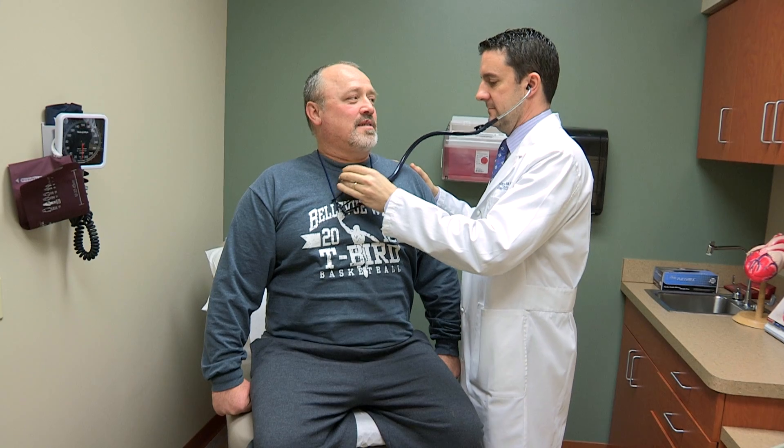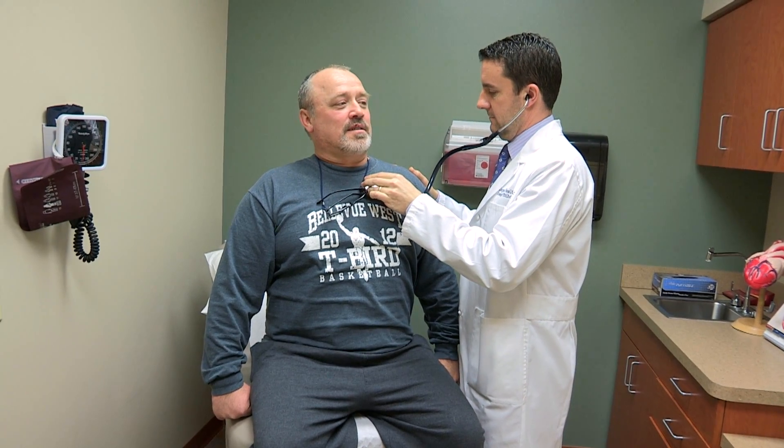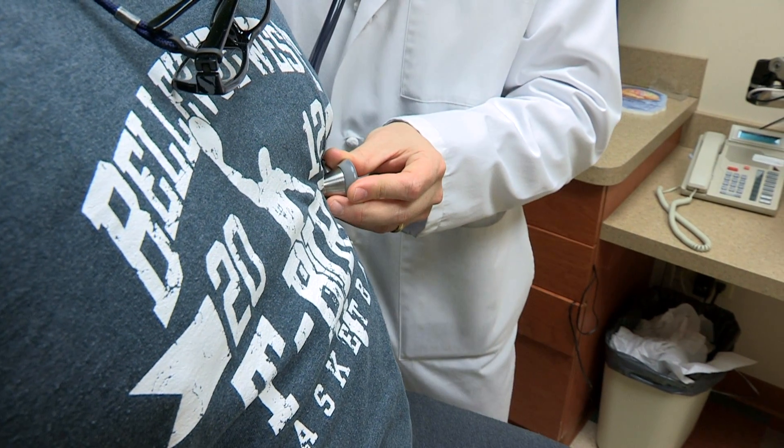In general, we treat heart failure by treating the underlying cause. If that's blocked arteries, then we open those arteries. In addition, all patients with heart failure are placed on medications to help them live longer, make the heart stronger, and relieve symptoms such as shortness of breath and swelling.